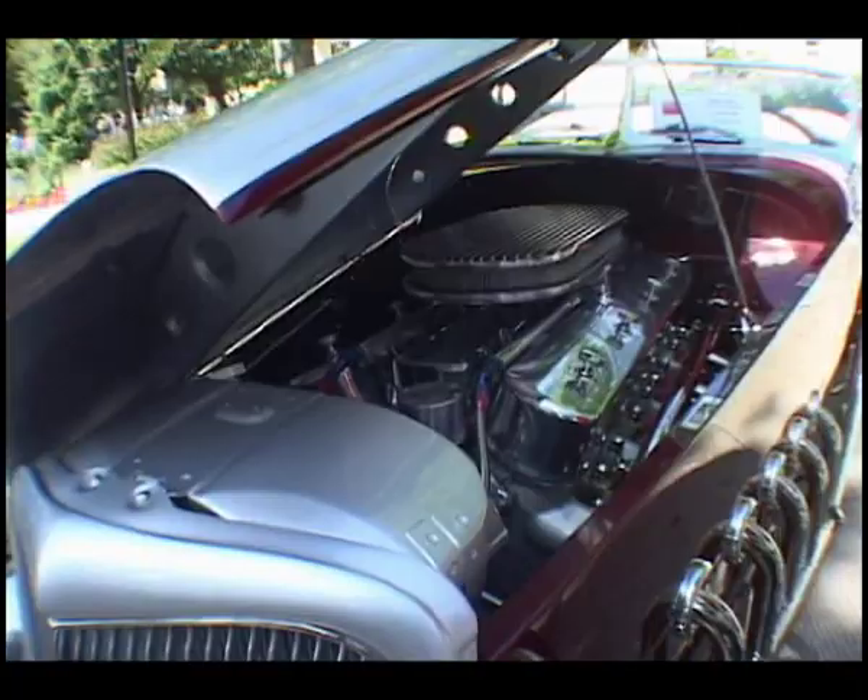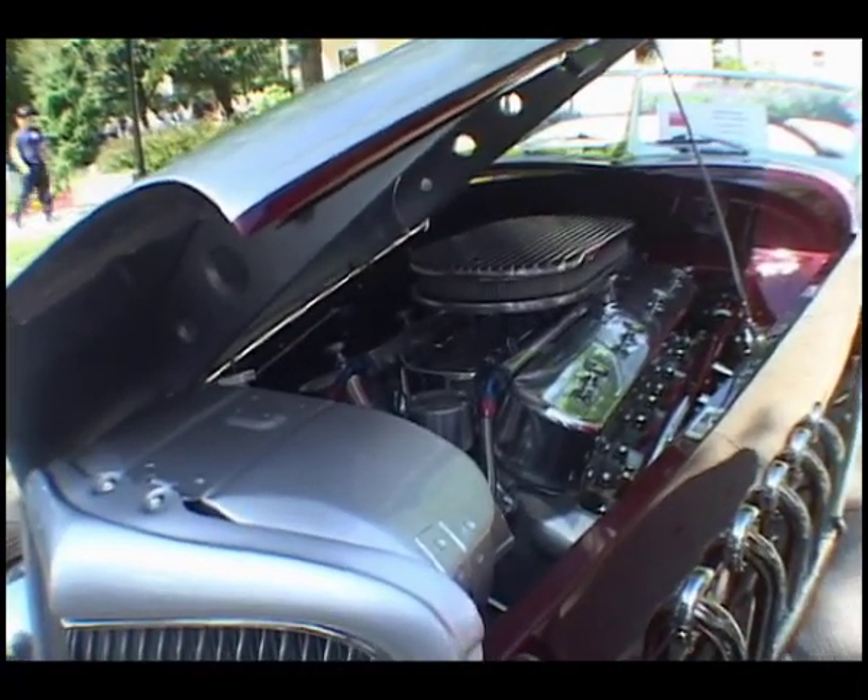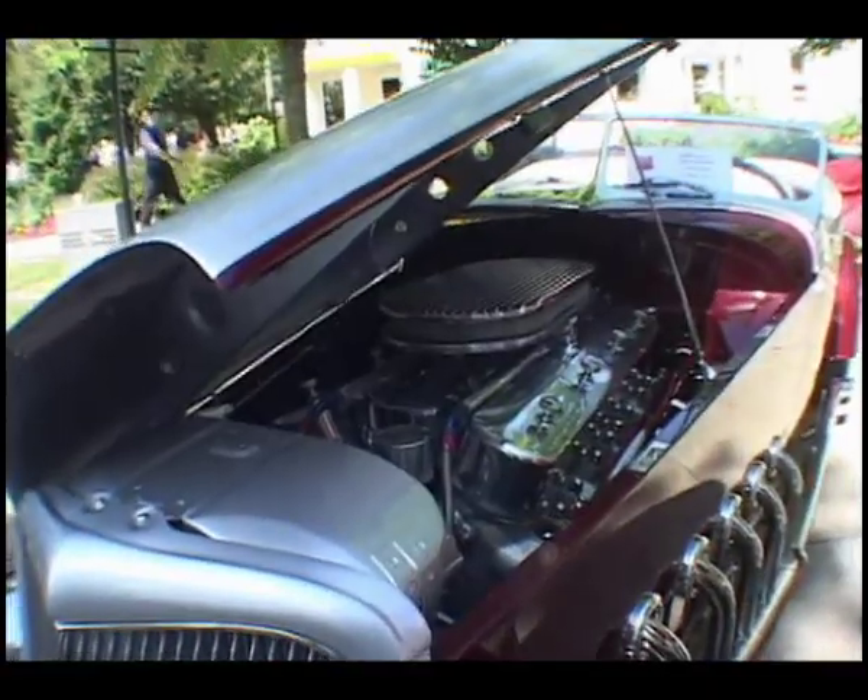It now has 16 fuel injectors down the center — you can only see the first four here. And it has a Viper six-speed transmission attached to it. With the fuel injection and some other modifications, the engine is putting out over 400 horsepower. In 1932 the engine put out 200 horsepower.